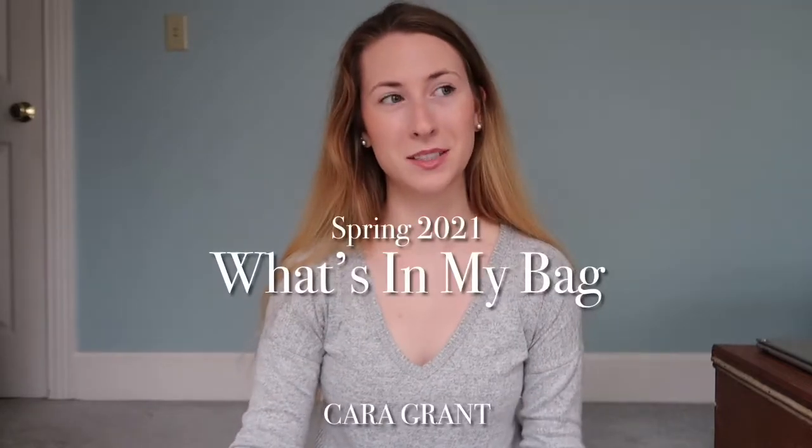Hello everyone and welcome back to another video. My name is Kara if you're new here, and I'm so glad that you clicked on this video. Today we are going to be doing a what's in my bag.